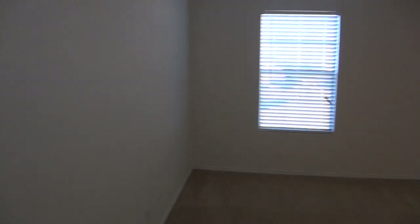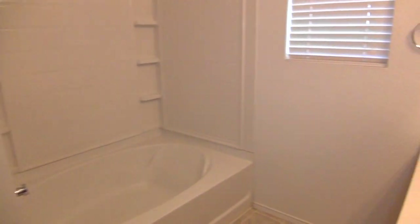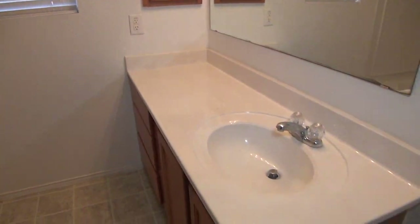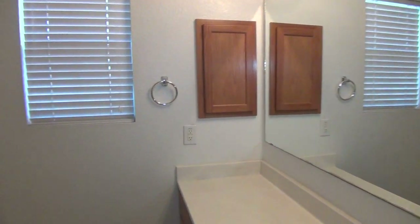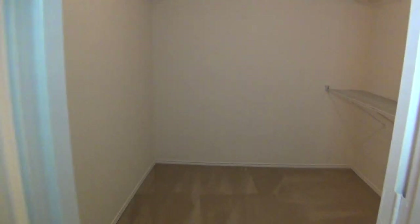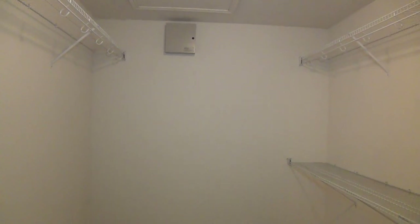Then we have the master bath. You have the sink cabinet, medicine cabinet, a new deep garden tub, and a shower-tub combination with built-in shelves for your shampoo bottles and soaps. And then we have a huge walk-in closet — I believe it is about 9 feet by 8 feet, so it is almost the size of a small bedroom.